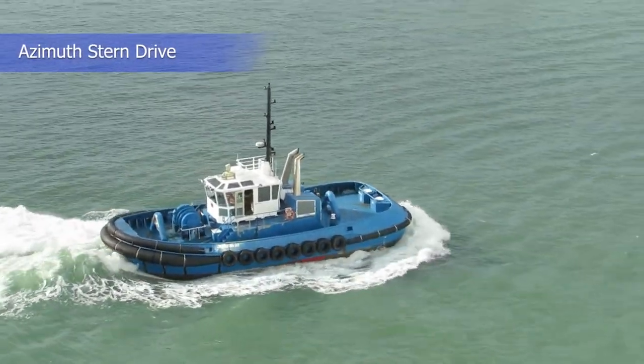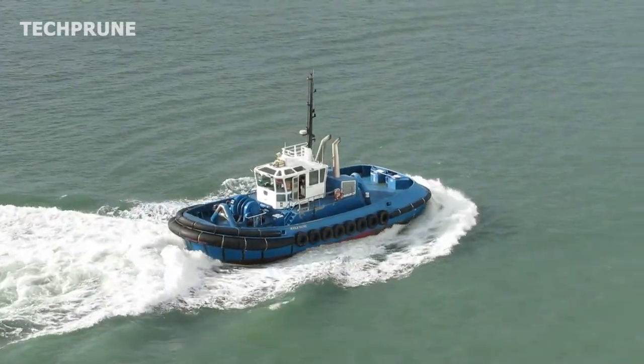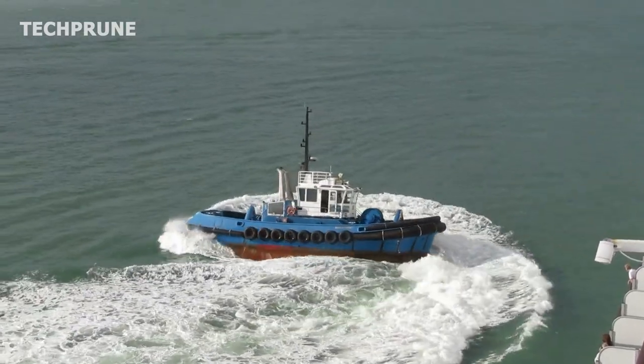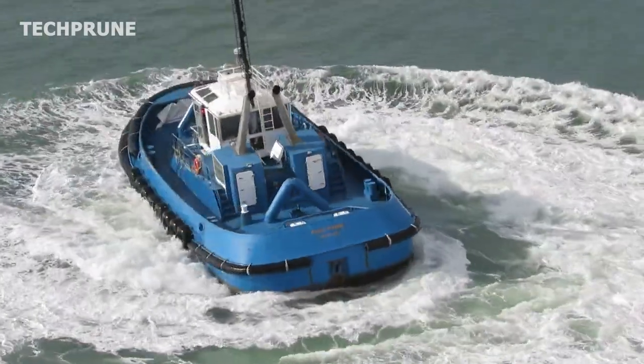Z-Drive tugboats, also known as Azimuth Stern Drive tugboats, are equipped with Z-shaped propellers that can rotate 360 degrees. This allows the tugboat to have better maneuverability and control, making it ideal for use in tight spaces such as ports and harbors.